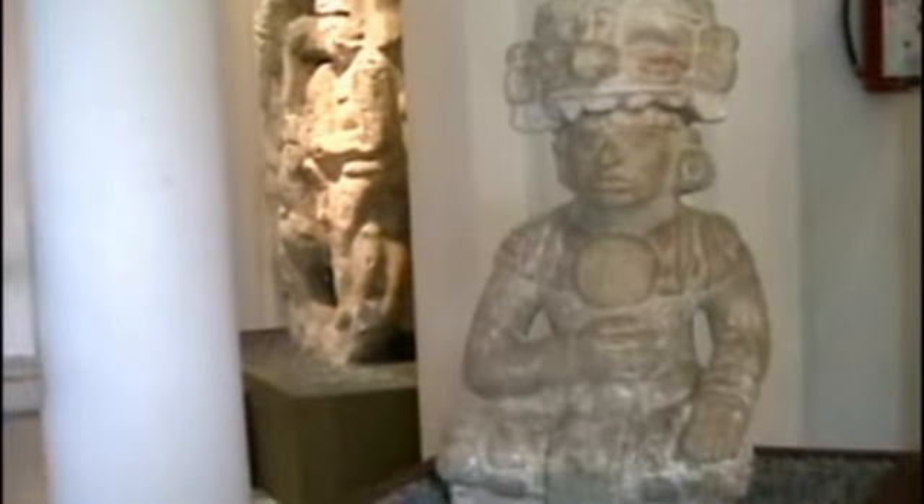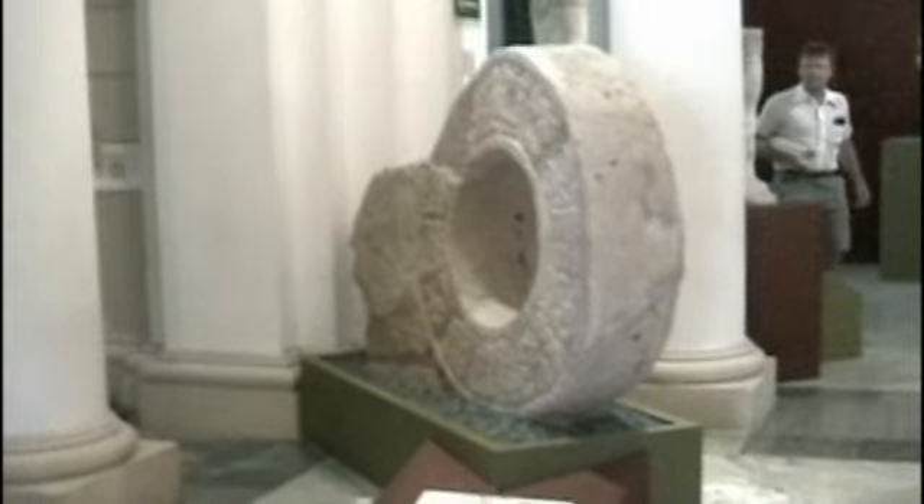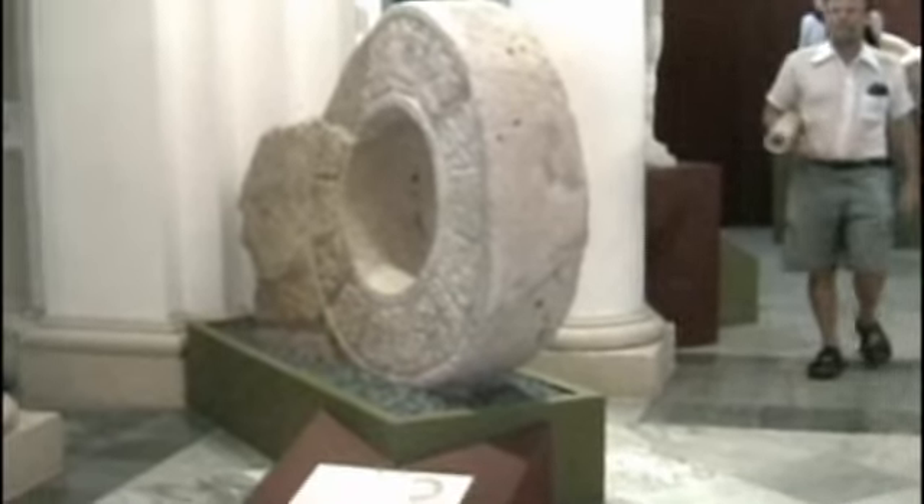This is a wonderful museum. As you can see by the exterior that we just showed you, it's gorgeous on the exterior and it's equally gorgeous on the interior. There's nothing corny about this museum. It was laid out by an artist and it's done extremely well, like many of the things in Merida.